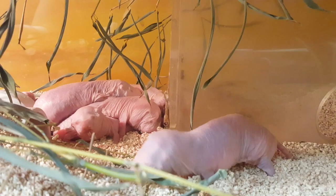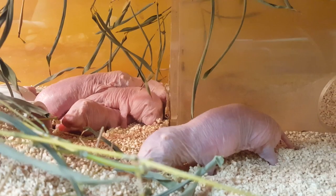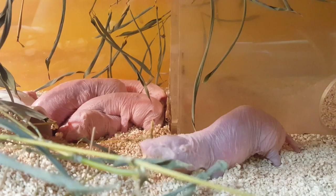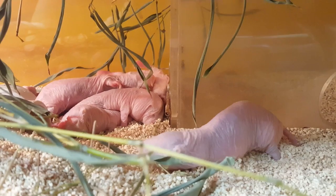The naked mole rat, also known as the sand puppy or the desert mole rat. It is a burrowing species native to parts of East Africa, and this is the very first time I have ever seen a real life naked mole rat. They are a lot cuter than I ever thought they would be — they were all cuddling together for warmth, nibbling on their food, and I was surprised at how drawn I was to them, especially compared to the guinea pig also in the children's zoo.